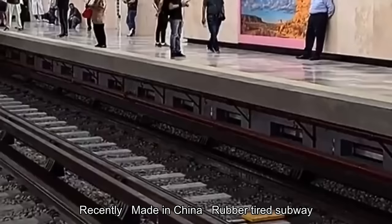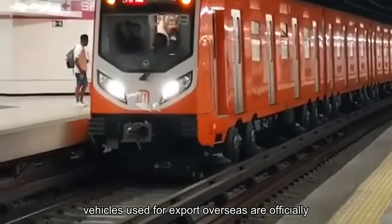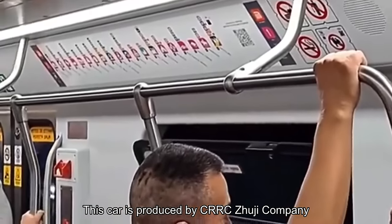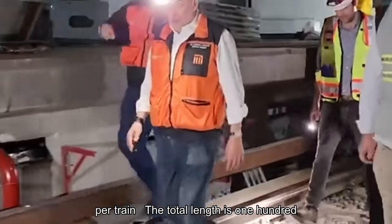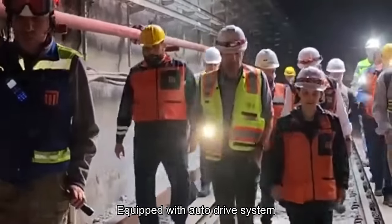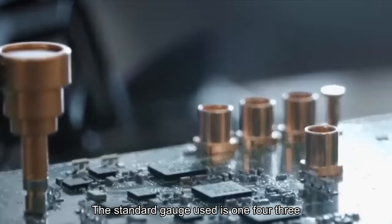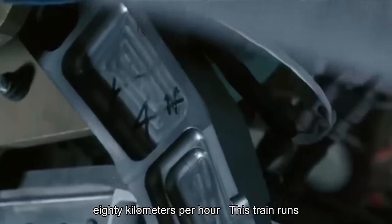Recently, made-in-China rubber-tired subway vehicles used for export overseas are officially operating in Mexico for passenger transportation. This car is produced by CRRC Zhuji Company. The new subway vehicles have nine carriages per train, with a total length of 150 meters and 3.5 meters high, equipped with an auto-drive system. The standard gauge used is 1,435 mm, and the maximum operating speed is 80 kilometers per hour.